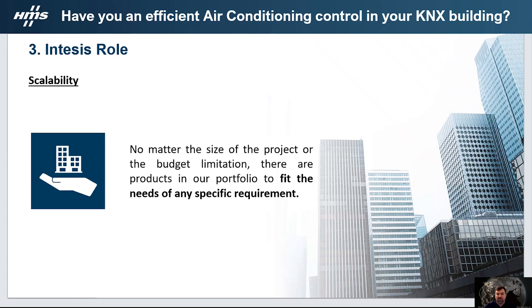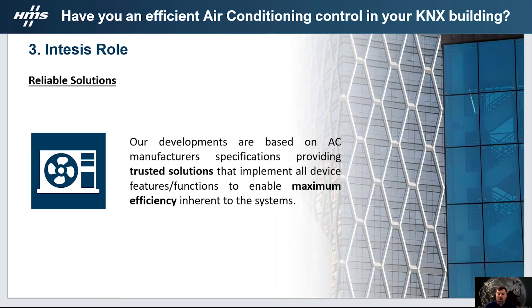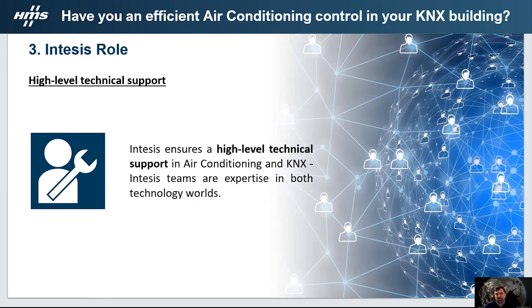Regarding scalability, independently of the project size or budget, we have in our portfolio a great answer for any type of requirement. All our developments are in collaboration with the air conditioning manufacturers, which enables us to provide reliable solutions with maximum efficiency. And last but not least, our teams are experts in both air conditioning and KNX systems, allowing us to offer high-level technical support in the field.